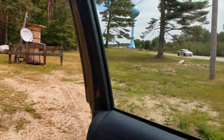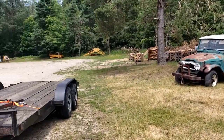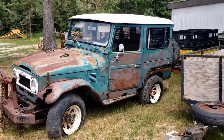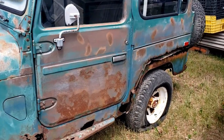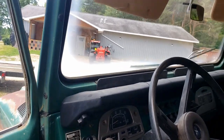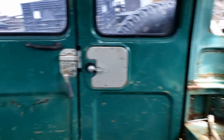We're here. There she is. It looks rougher — rougher than the pictures. It's all there, though. Not really.